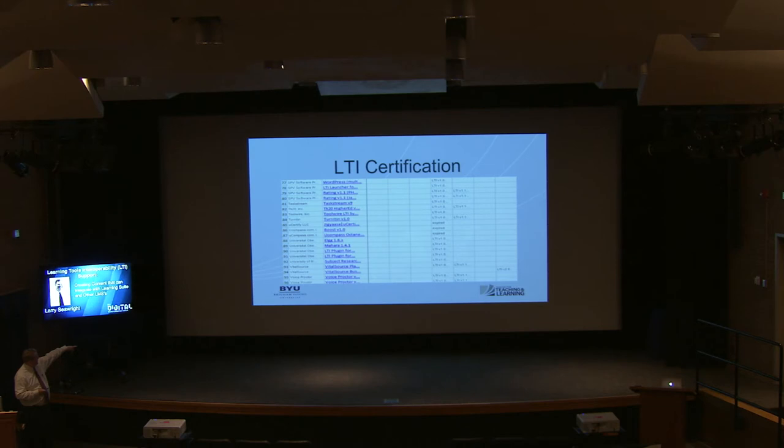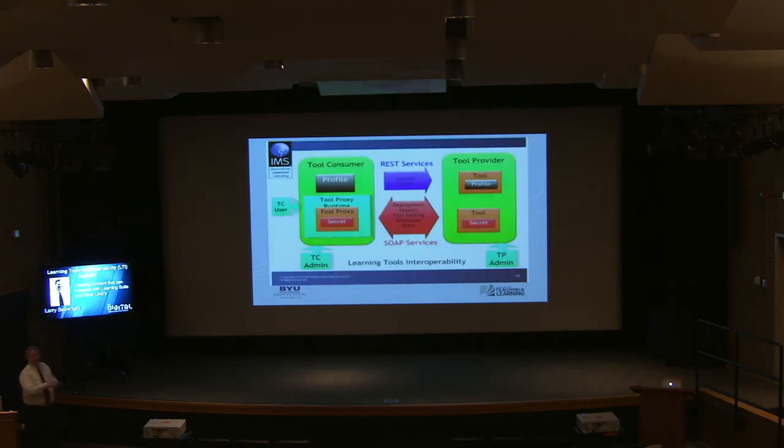You can see on the left — this is part of a larger spreadsheet — these are some of the vendors who are already LTI certified. You'll notice toward the right that most of them are certified at the relatively simple level, including Turnitin. Ultimately, this is where vendors hope to go, and this is what we're doing in terms of how we're preparing for LTI integration.